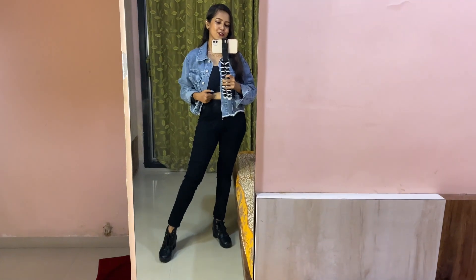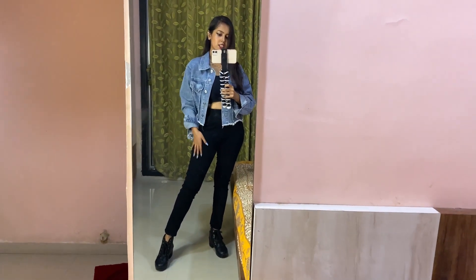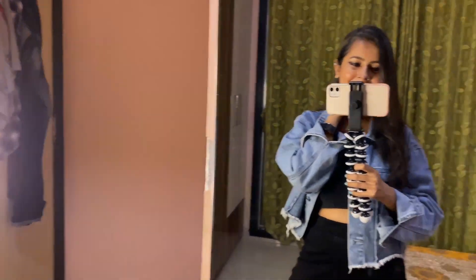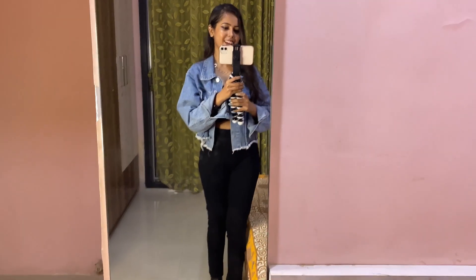Good morning, it's 5:30 now and we have to leave by 6 a.m., so I'll just get ready and catch you guys. Let me quickly show you what I'm wearing — this denim jacket from Urbanic, jeggings from Bebekou, and a watch from Fastrack. I'll get into the cab and talk to you guys later.